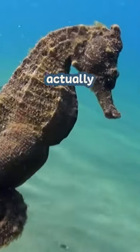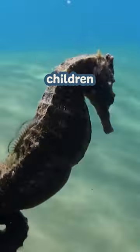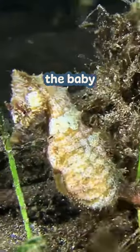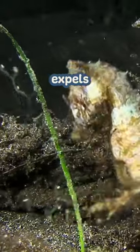And unlike your dad, male seahorses are actually great at taking care of their children — they even control the temperature and salinity around the eggs. Once the baby seahorses are ready to get out, the male expels them out of the pouch by muscular contractions.